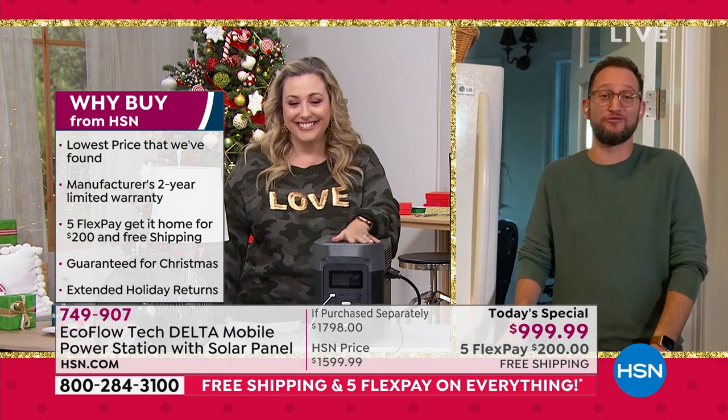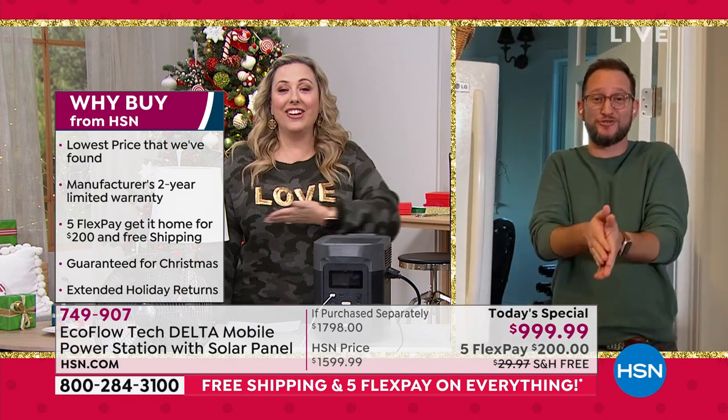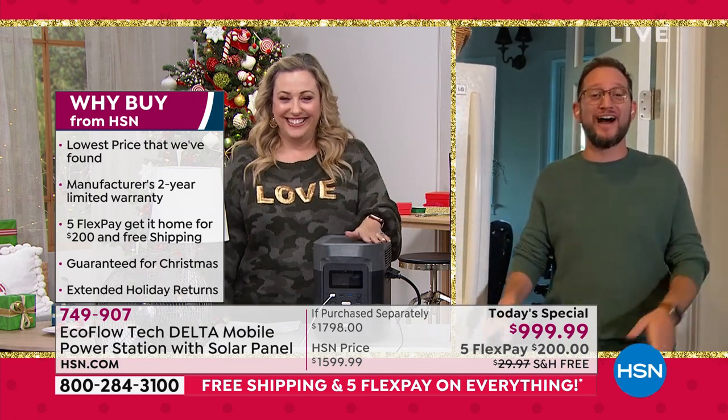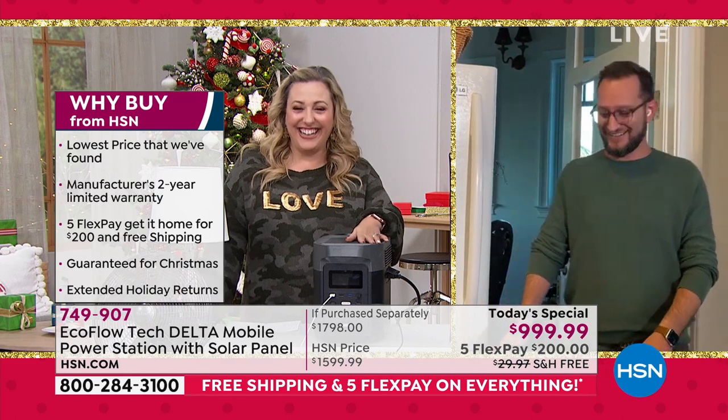Honestly, I love when you guys call in — it's the best. I got my love shirt on. I L-O-V EcoFlow.